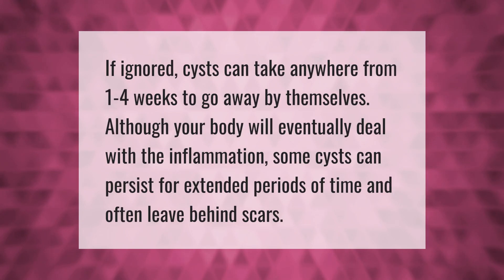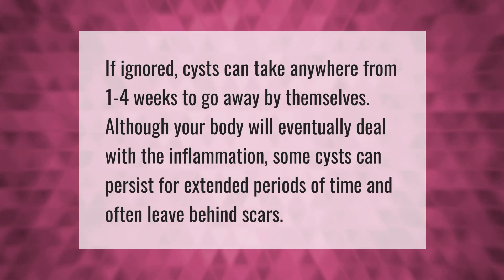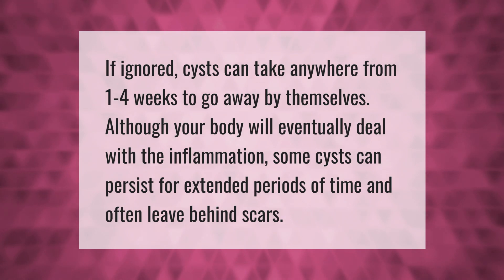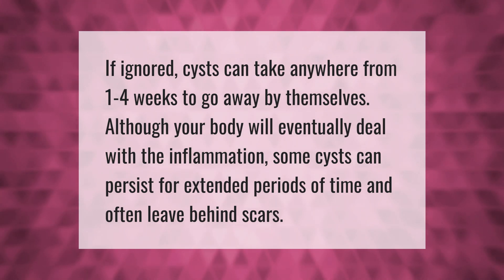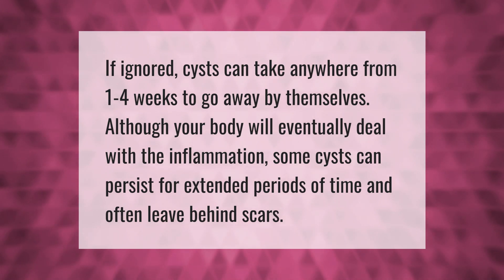If ignored, cysts can take anywhere from one to four weeks to go away by themselves. Although your body will eventually deal with the inflammation, some cysts can persist for extended periods of time.